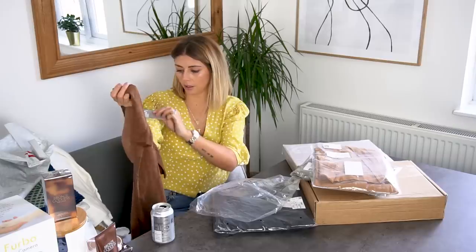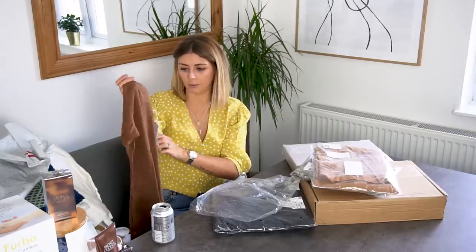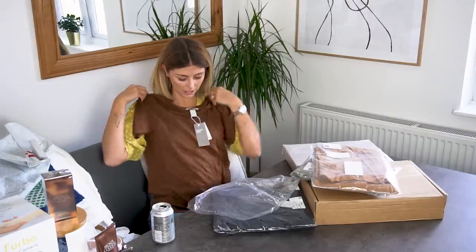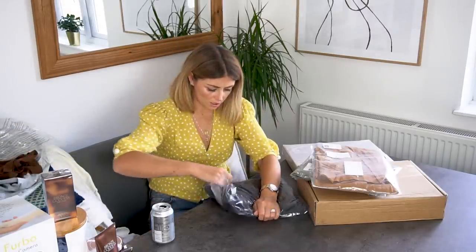It's brown — because we're all about those neutral vibes. No price tag on it, can't remember how much it was, but it is a linen t-shirt in brown.